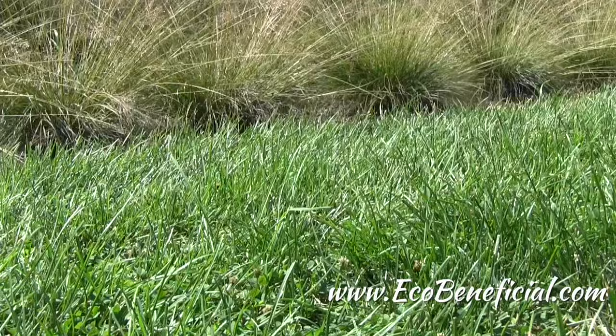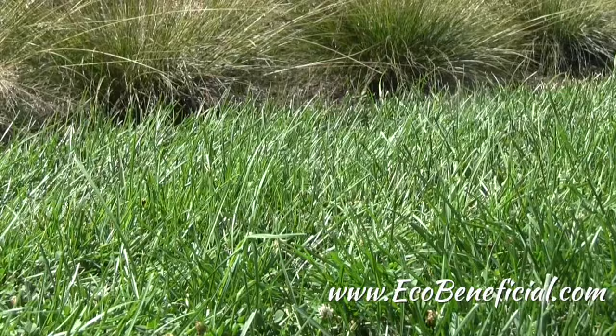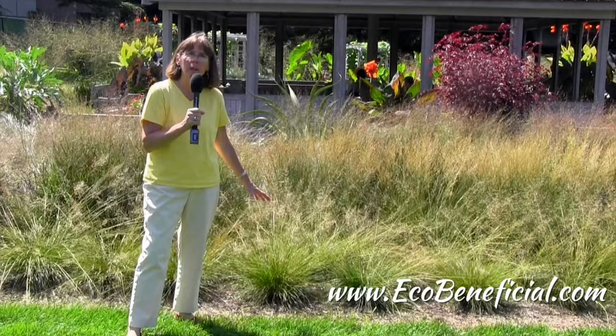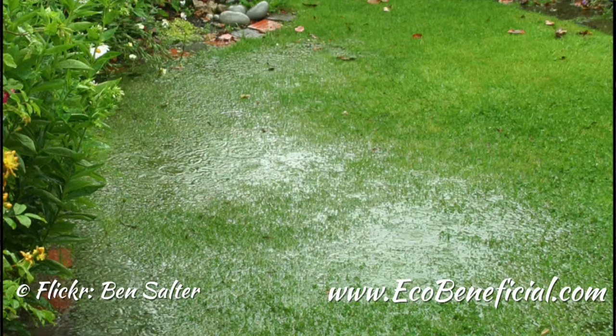They're very, very deep rooted. These prairie grasses are quite amazing compared to turf grass, which I'm standing on here, which has a very shallow root system. These native grasses are quite deeply rooted, and that's a big boon when you have stormwater runoff issues, as we probably will have more and more with climate change bringing us more flooding.